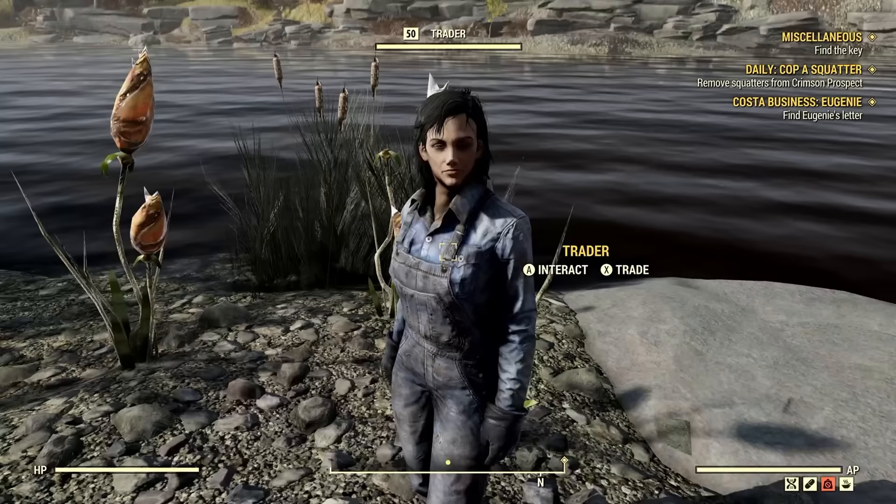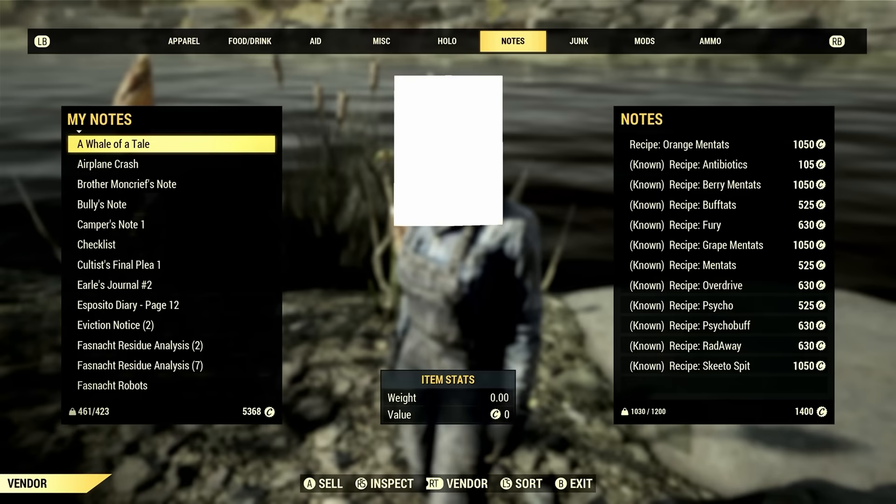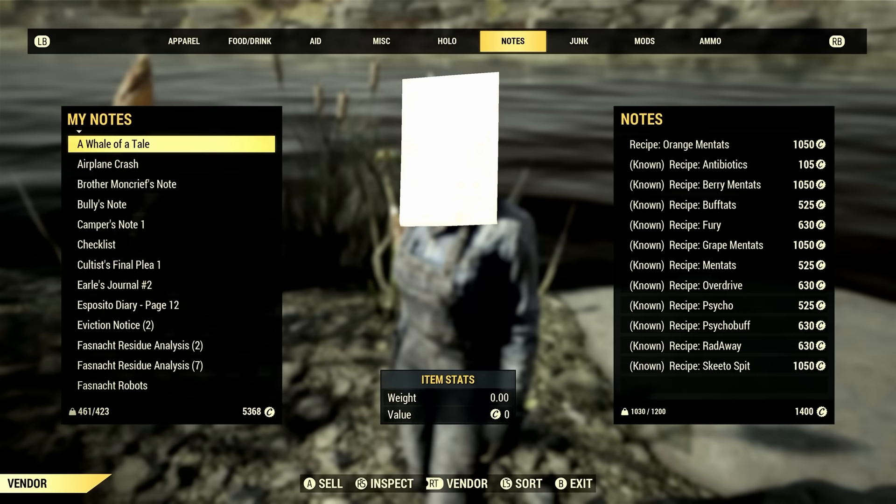The second most sought-after version of the Scavenger Trader can appear as just 'Trader' and she will be selling chems and rare recipes such as Berry Mentats, Grape Mentats, and more. If you know anything about Berry Mentats, this can be a very hard plan to get, especially if you're not part of the Enclave, so finding her can be essential.